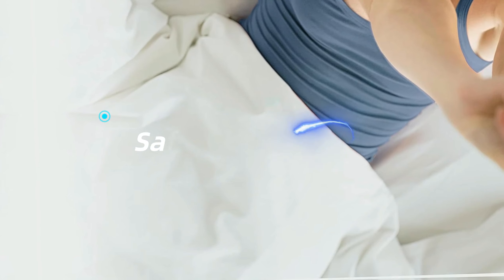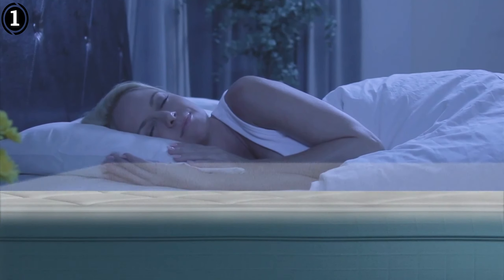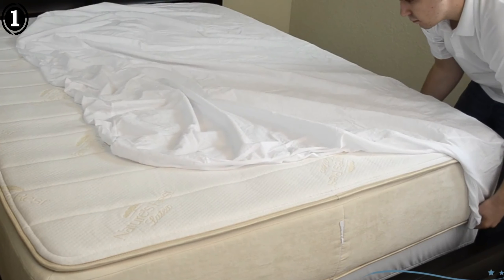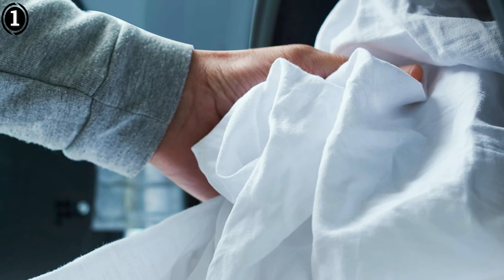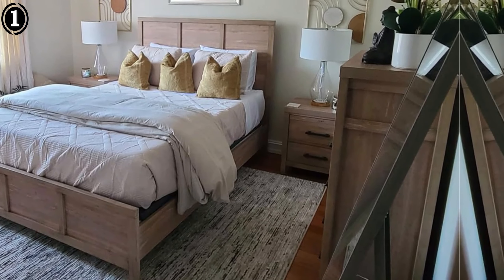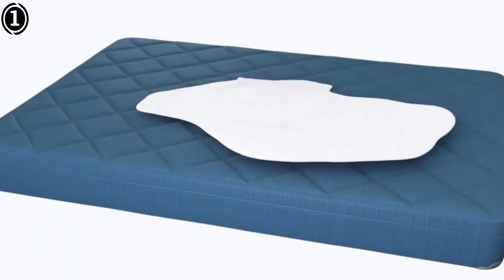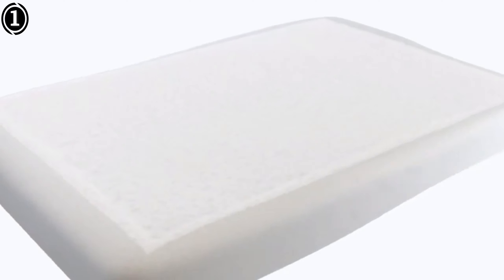Number 1: Saferist Mattress Protector. When I first heard about the Saferist 100% waterproof queen-size mattress protector, I was a bit skeptical about its claims. However, after several months of use, I am thoroughly impressed — this product is a game-changer for anyone looking to protect their mattress and improve sleep quality. The primary reason I bought it was to shield my mattress from fluids and stains, and it has excelled in this regard. Whether it's spills, perspiration, or the occasional accident from young children, this protector keeps the mattress spotless. The waterproof barrier is incredibly effective yet unobtrusive, meaning no accidents lead to permanent stains or odors.